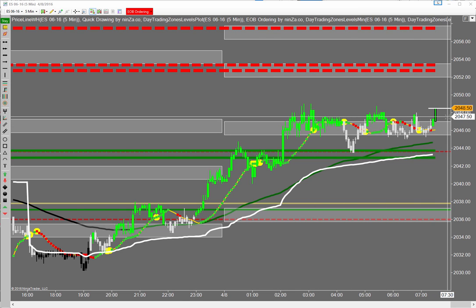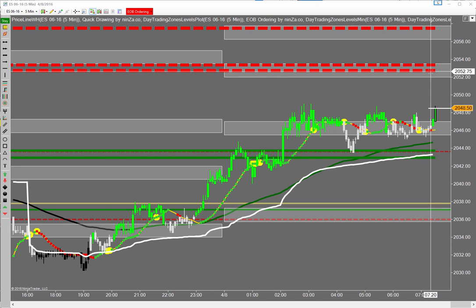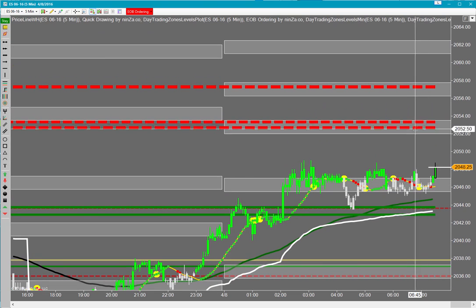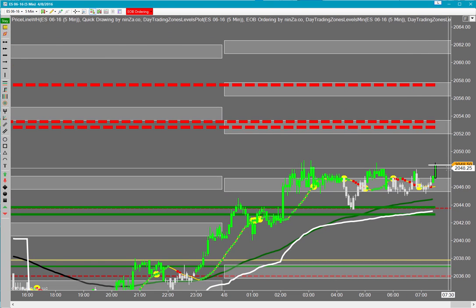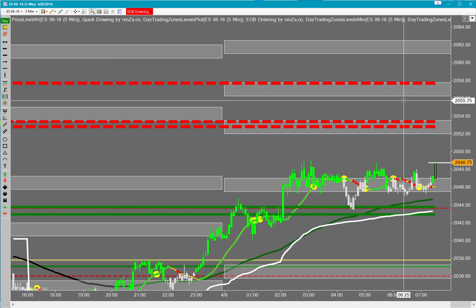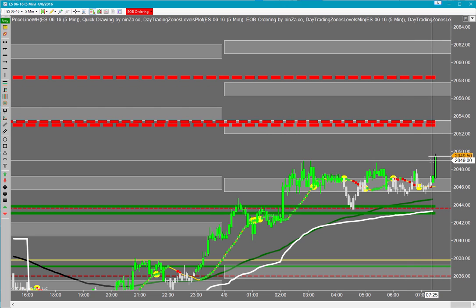Looks like the market may be trying to set up for a move to the upside this morning to recover some of yesterday's volatility drop. We might move up into the 2052 area, but we've got some red DTZ — it's gonna be very tough to get through that area. We may run right into it at the open and then consolidate back down. It's gonna be a fight to get through there unless there's some really good news this morning, and I don't think there's any key influence this morning, so just be cautious.